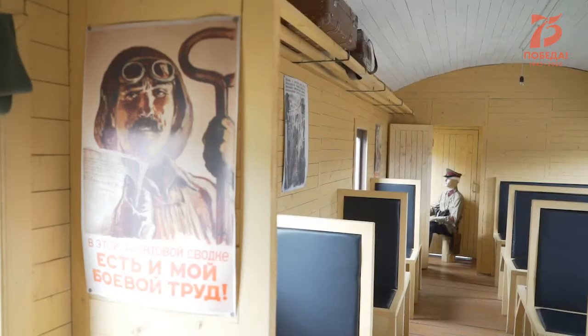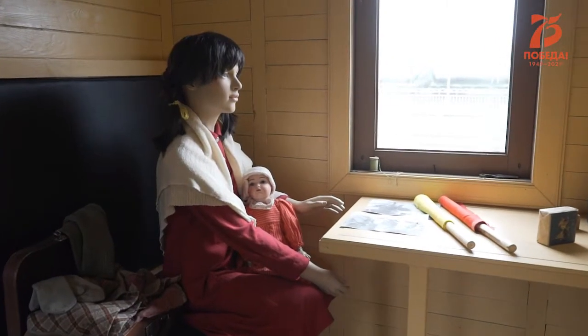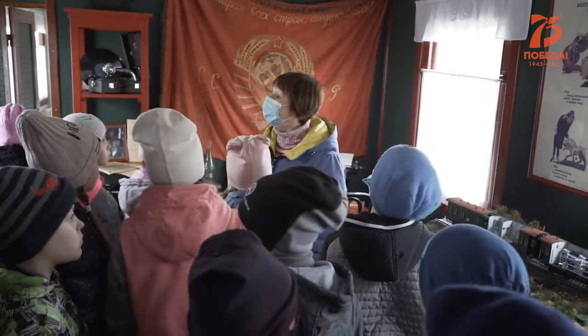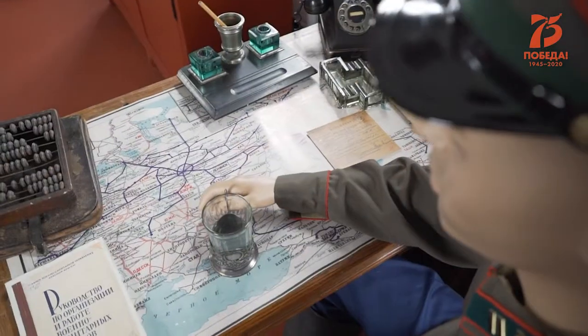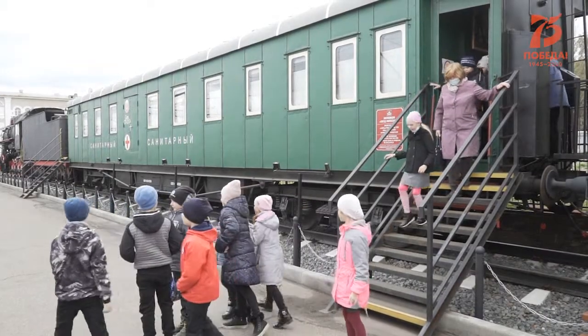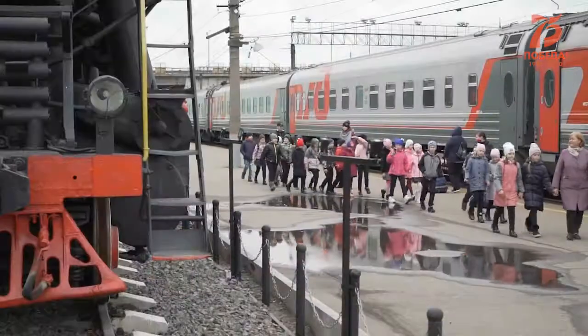Открытие экспозиции «Поезд милосердия» приурочили к годовщине окончания Второй мировой войны и сразу открыли для посетителей. Экскурсии расписаны буквально по часам. Новый музей пользуется спросом не только у череповчан, но и у тех, кто бывает в городе проездом.